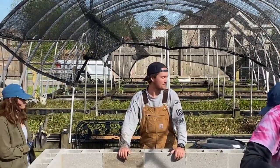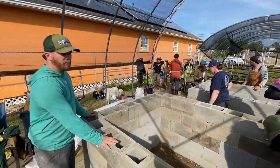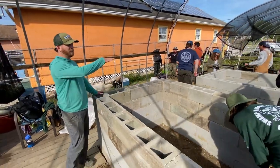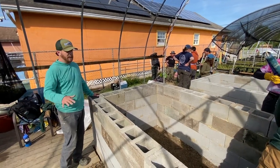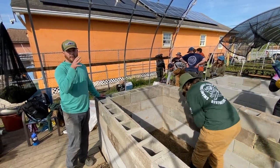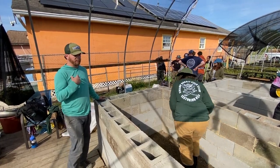Today the team is building the infrastructure for two above-ground system tanks similar to these. This is where the catfish will be going — he's going to be culturing catfish for protein.